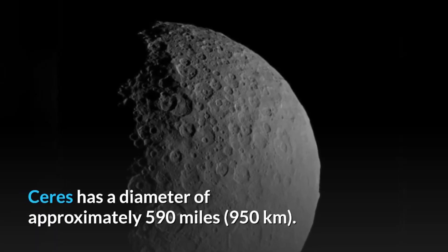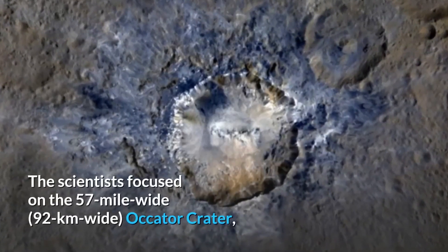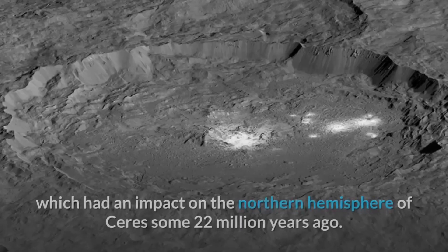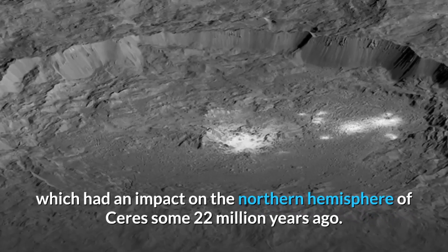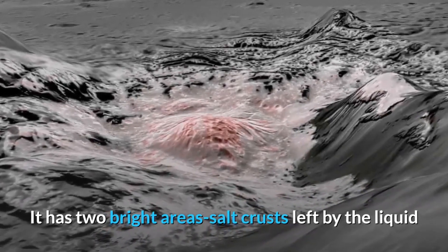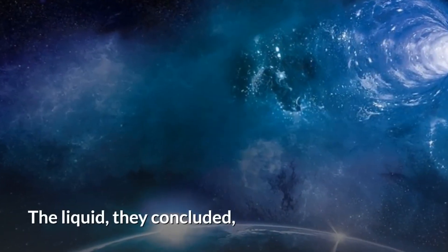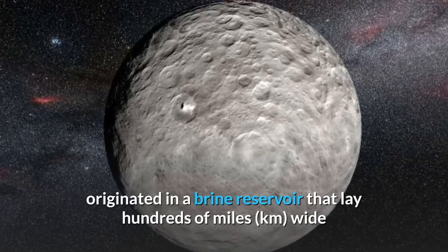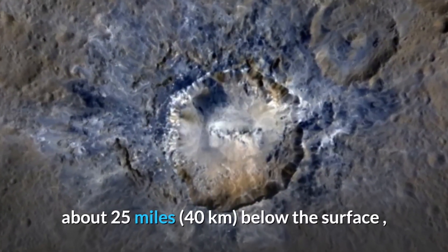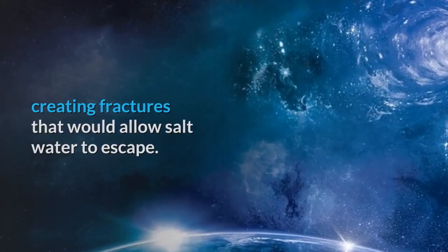Ceres has a diameter of approximately 590 miles (950 kilometers). Scientists focused on the 57-mile-wide (92 km) Occator crater, which had an impact on the northern hemisphere of Ceres some 22 million years ago. It has two bright areas — salt crusts left by liquid that percolated to the surface and evaporated. The liquid originated in a brine reservoir that lay hundreds of miles wide, about 25 miles (40 kilometers) below the surface, creating fractures that would allow salt water to escape.